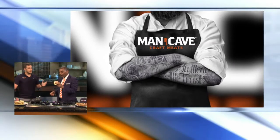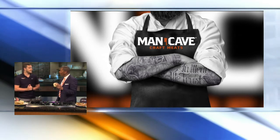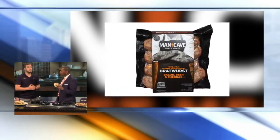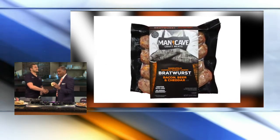Tell us a little bit about Man Cave Meats. Where are you guys based? How did you get started? We're actually based out of Minneapolis. We got our start at the farmer's market up there — we were just selling brats and burgers, and a grocery store approached us and asked if we were in stores. We said no, and we figured it out. Just recently, within the past month, we got into Kroger's stores around the area. Congratulations!